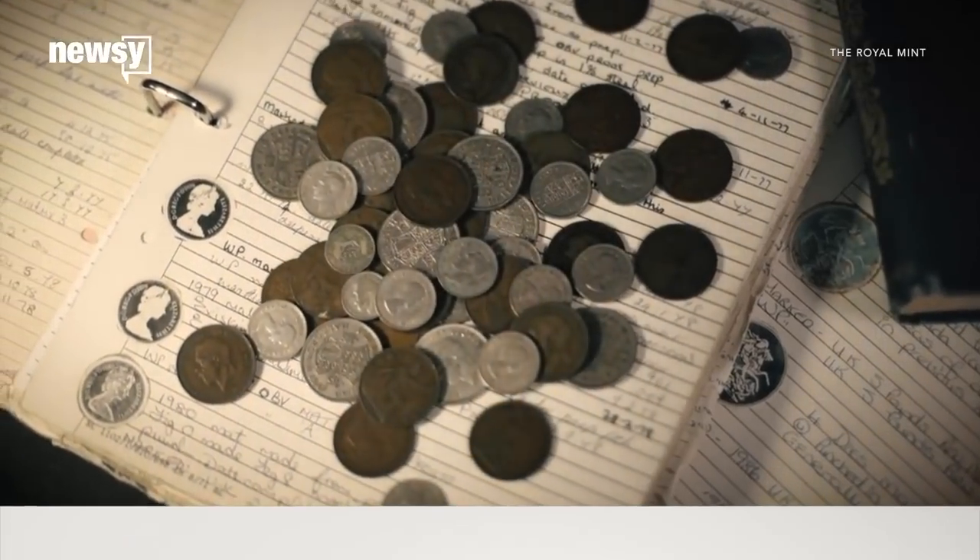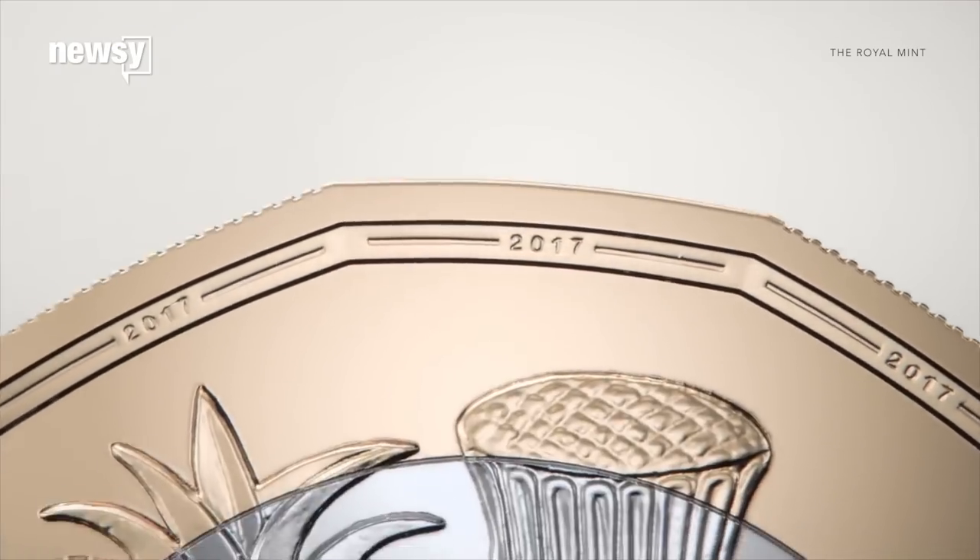The U.K. has unveiled what it says is the most secure coin in the world. The British one-pound coin hit the market Monday after three years in development. This is the first time the pound coin has been updated in over three decades.